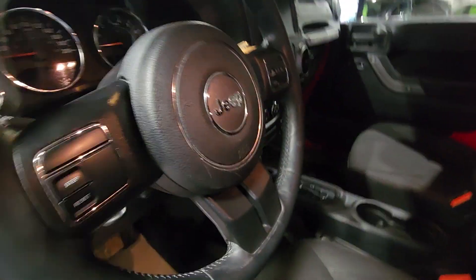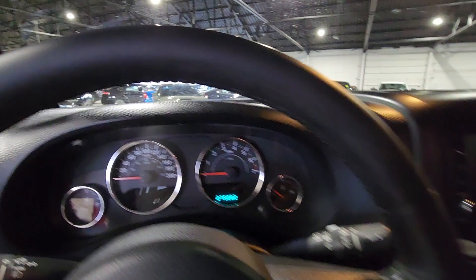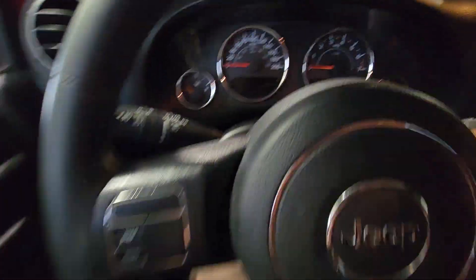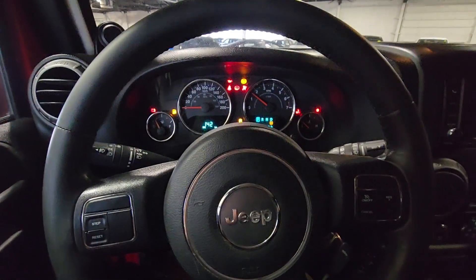Inside you have your manual adjusted seats, power locks, along with cruise controls available from the steering wheel. Only 275,000 kilometers on this Jeep, all highway driven.